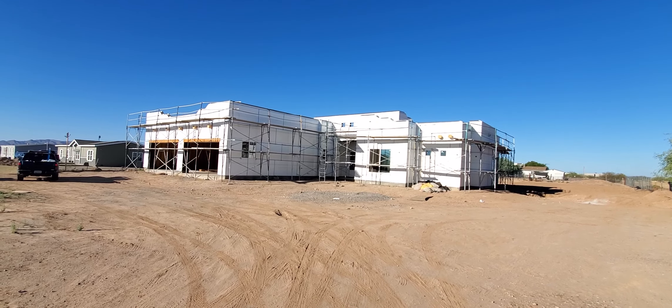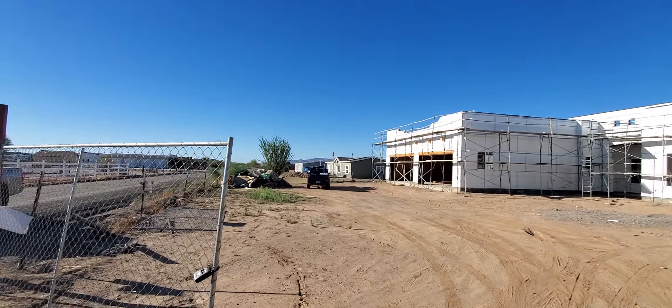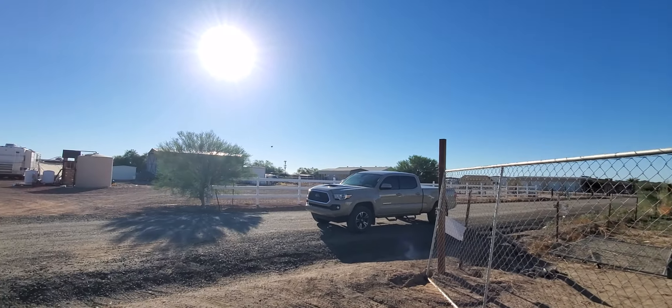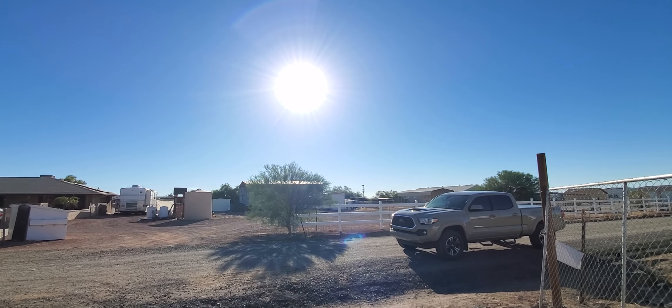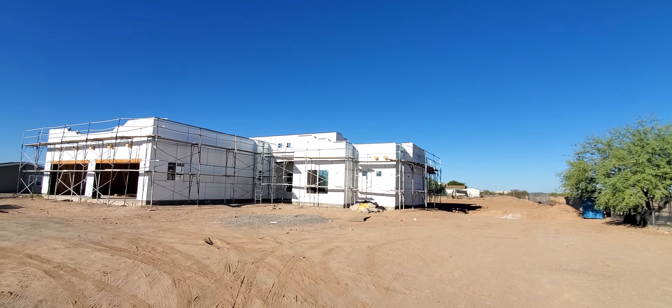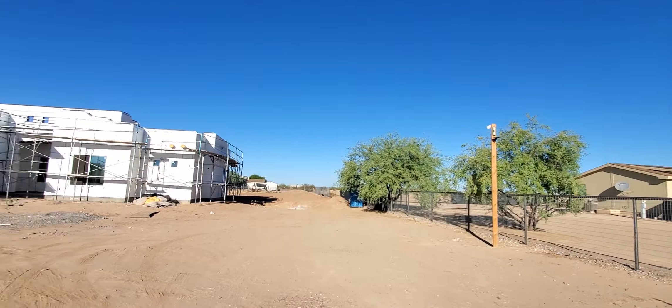It has five bedrooms, three baths, four-car garage here in Whitman, Arizona. One of the beautiful things is no HOA. If you're familiar with Whitman, we're about 20 minutes west of Surprise, and right off of Grand, which takes you all the way to California.